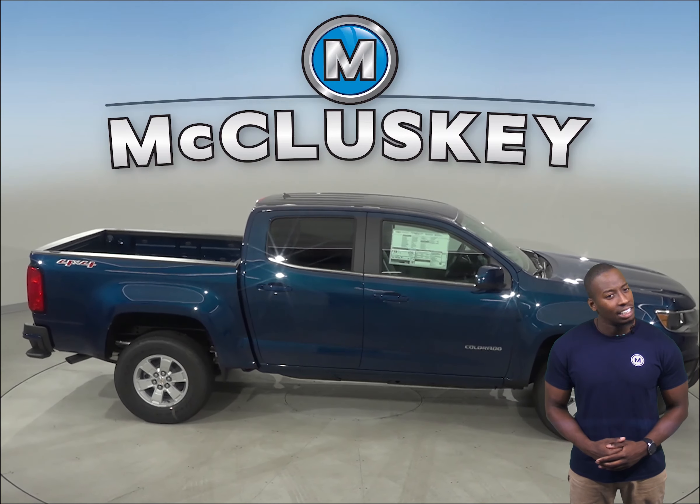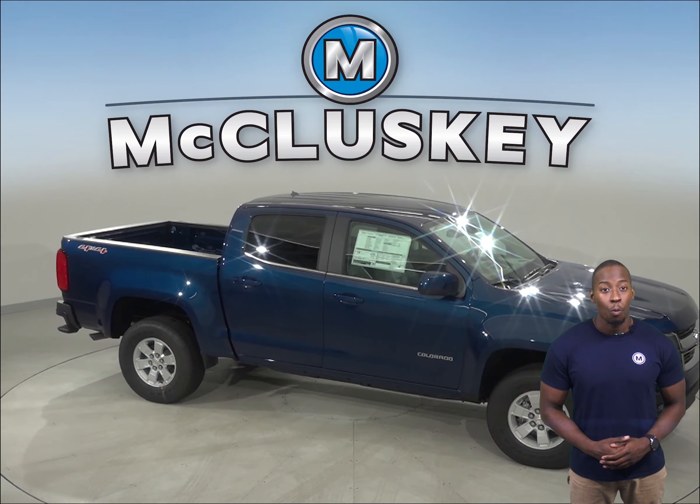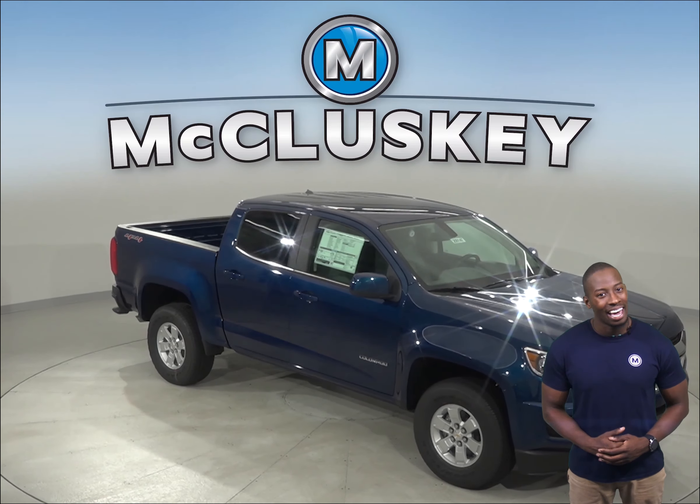Come on down today and see why you should choose the 2020 Chevrolet Colorado. Once you buy it, we will cover it with our free lifetime mechanical warranty.